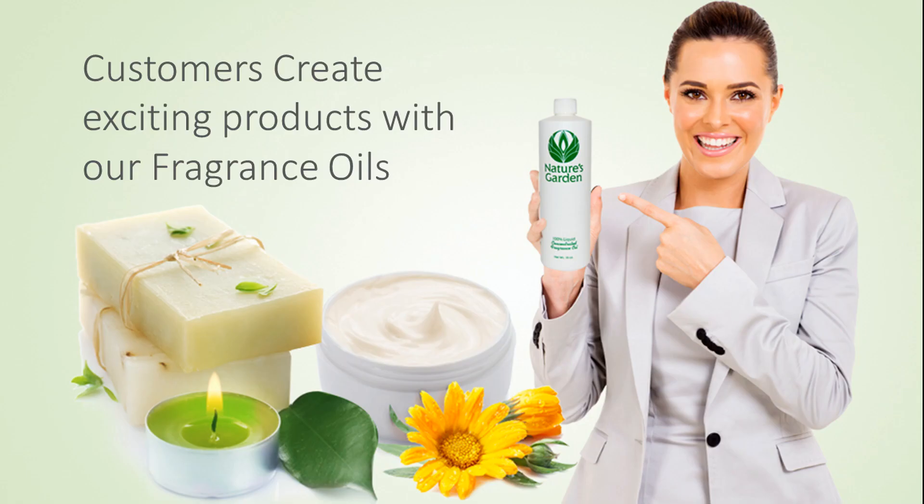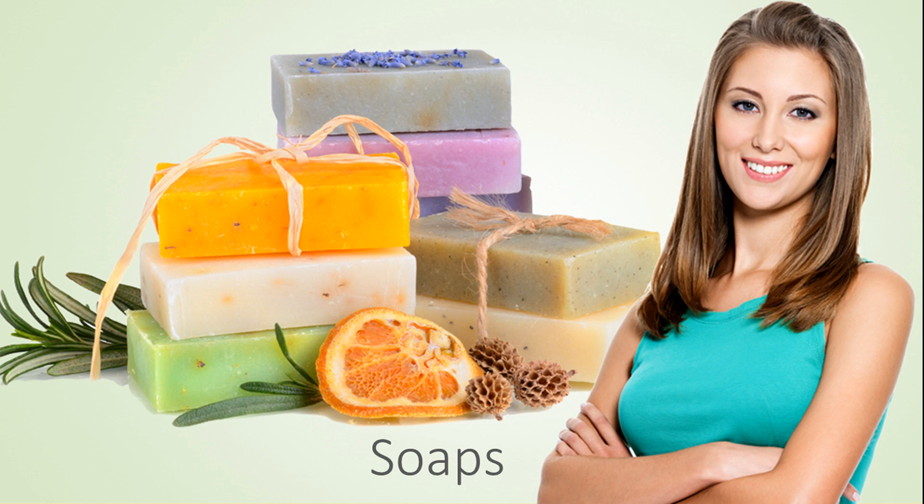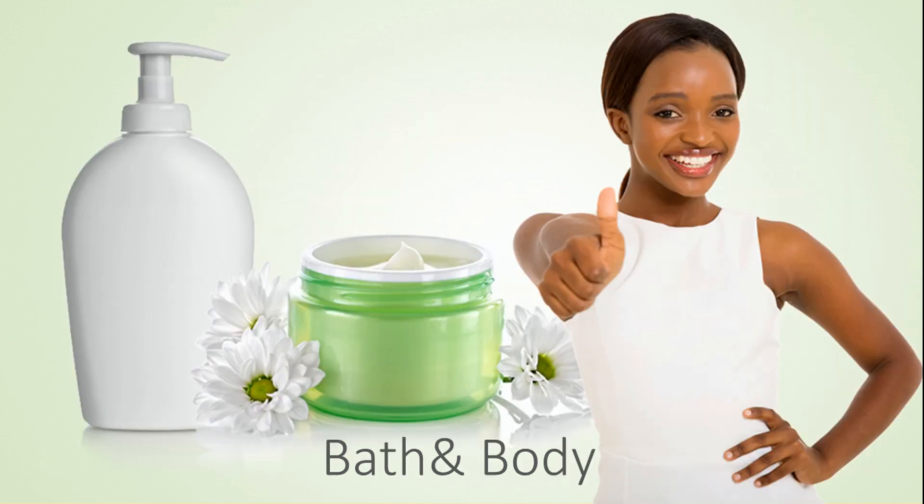Our customers create amazing products with this fragrance, including amazing decorative candles, beautiful handmade soaps, refreshing and invigorating bath and body products, and room scents.